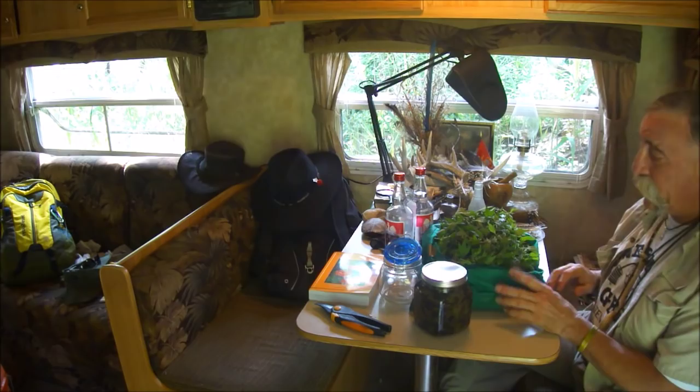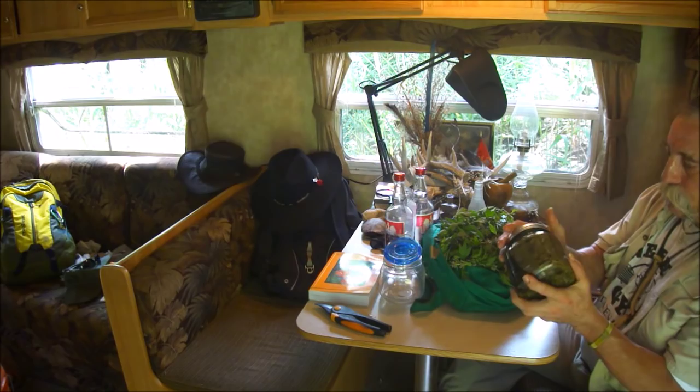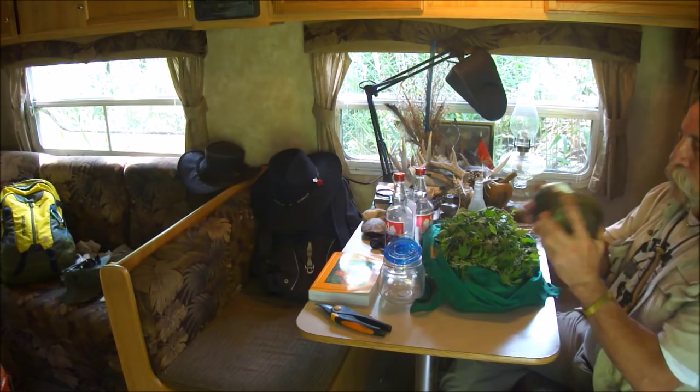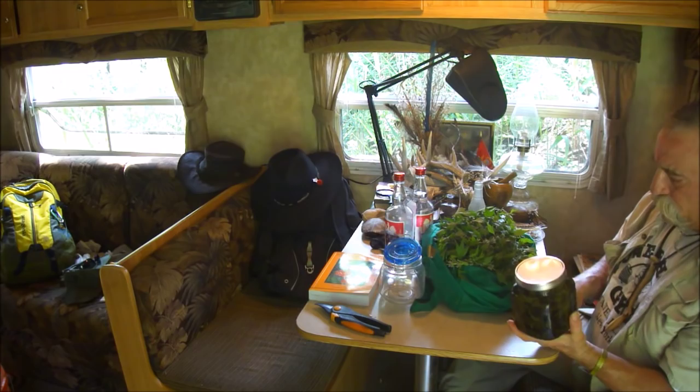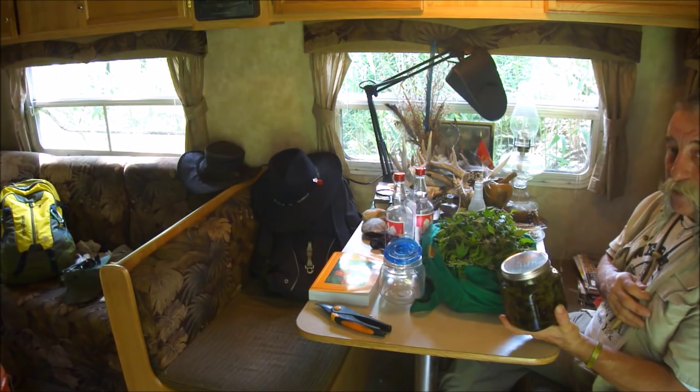Here we have some self-heal in pure grain alcohol. I jarred this about three weeks ago; two more weeks and it'll be good. Every day you want to take it out and shake it to help draw out all of the constituents. Oops, it's leaking somewhat — what good is a jar that leaks? They just make crap these days. A good Ball mason jar won't leak, but this is what I had at the time.